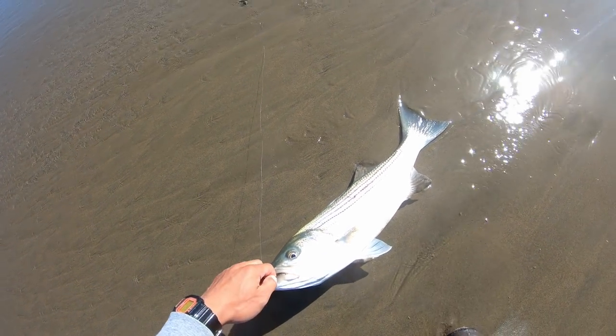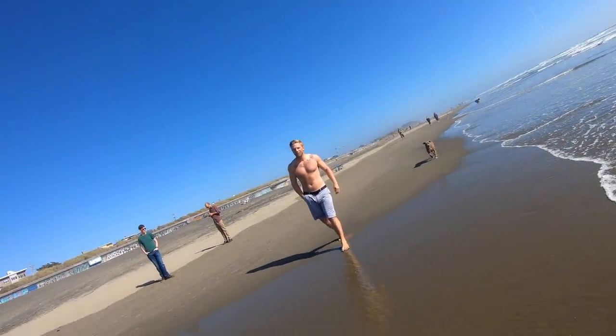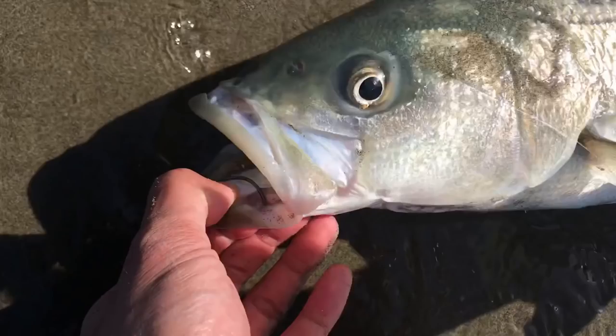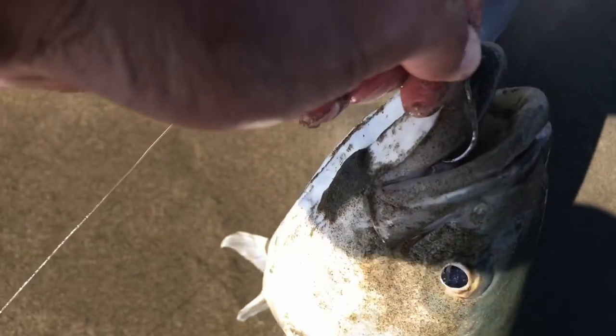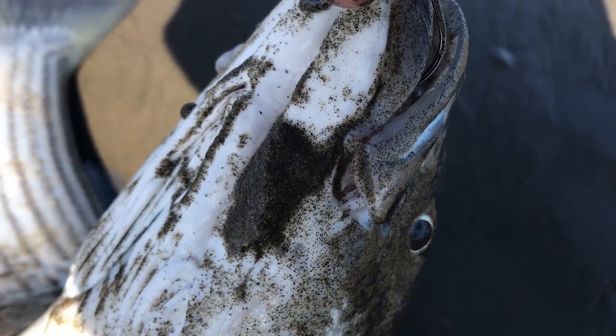Barely hooked — it didn't even hook him. Wow. Look at that — barely hooked him. Didn't even go through. Just splashed him in the face. Wow. It hooked him on the outside of the lip. That hook is not even in its mouth — it's on the outside corner.